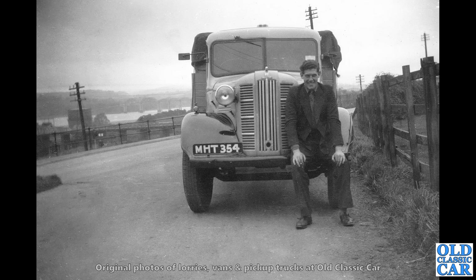The chap here with MHT 354 — this is an Austin K2. That's a Bristol registration, mid-1949 or thereabouts. And there's a bit of water in the background — maybe that's the River Severn, being so close to Bristol, of course. That lovely old Austin K2 — a very characterful rival to the Bedfords of the day.